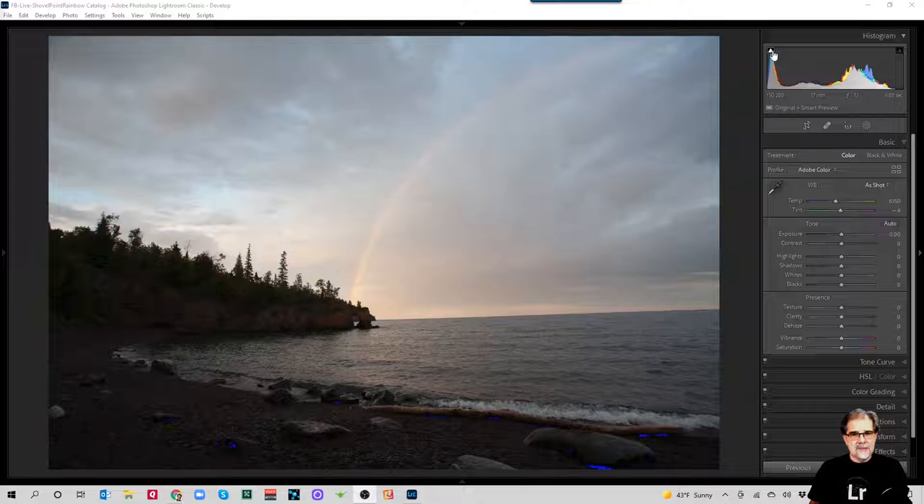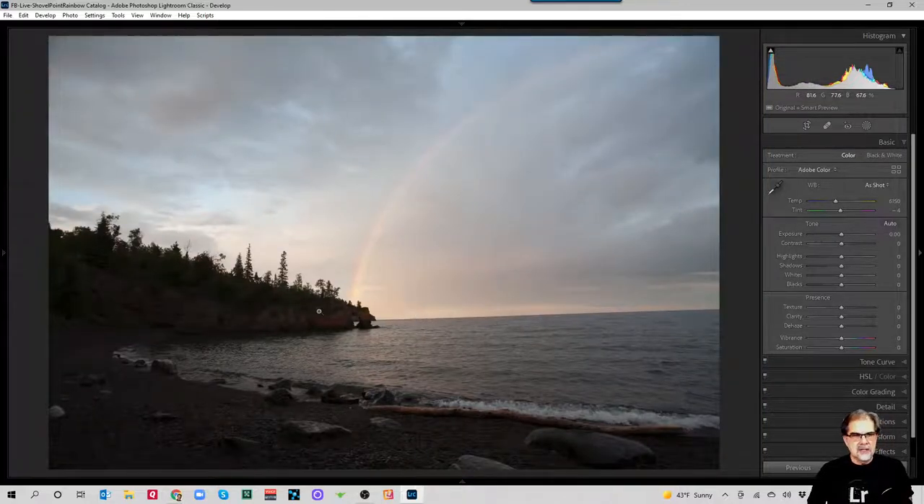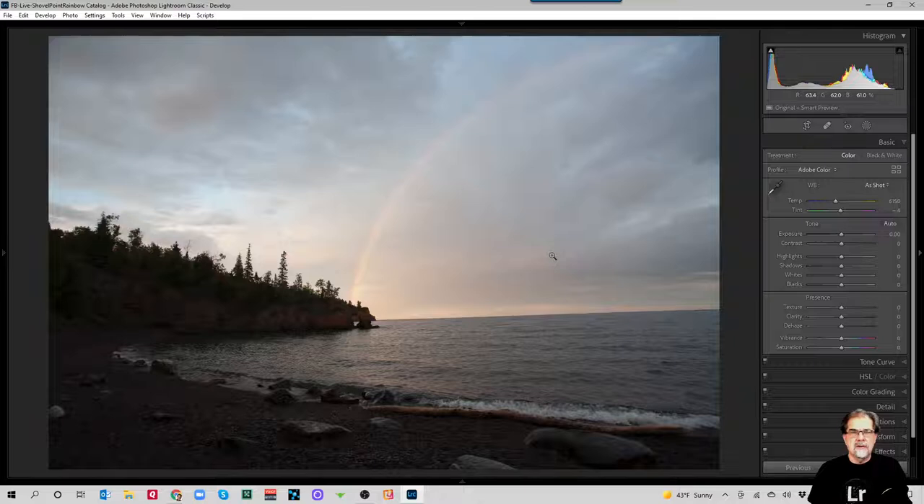I hastily set up a tripod and snapped a picture. Back then I was very religious about exposing to the right, so my highlights are lumped on the right side of the histogram and I just clipped a little bit of shadows under the log and boulders in the foreground — the entire exposure range fit within the camera. It was a pretty good capture for a 5D, which didn't have the dynamic range of modern cameras. My son didn't catch any fish, and when I got the RAW file into Lightroom it looked dull, flat, and nothing like I remembered it.